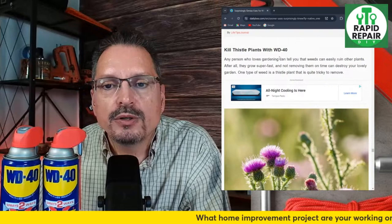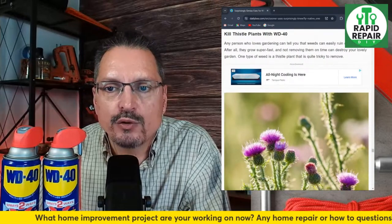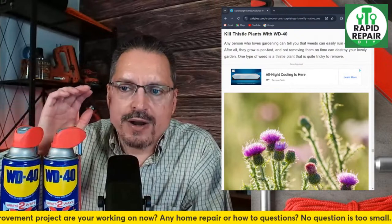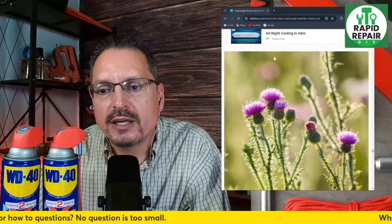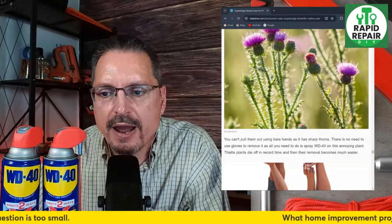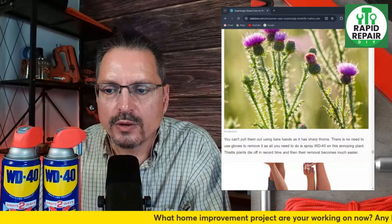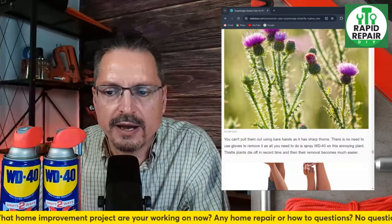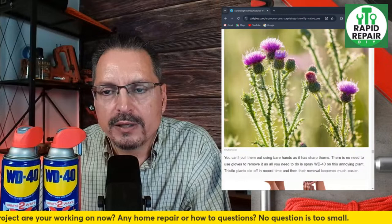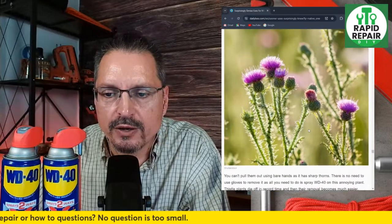Kill thistle plants with WD-40 — weeds can easily ruin other plants as they grow super fast. One type of weed is the thistle plant, which is tricky to remove — you can't pull them out with bare hands. All you need to do is spray them with WD-40 and the thistle plant will die off in record time, making removal easy. I'd like to test that one — if it works it'd be pretty cool.